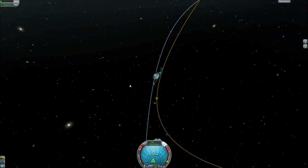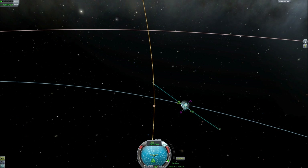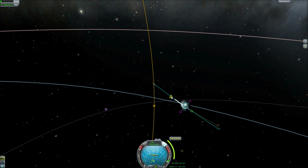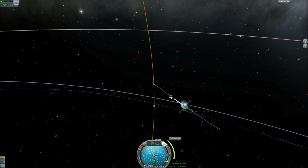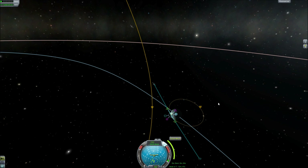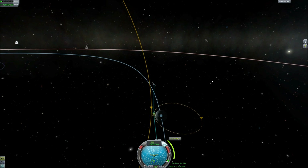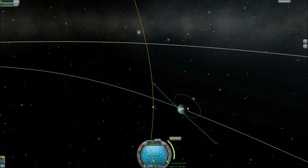We have 13 minutes until we reach our periapsis. It's going to take about 2,000 delta-V. I don't know if we have that much, actually. We can slowly make our way — I guess we can use the last of our monopropellant in a vain attempt to get that done. I don't actually know if that's going to work.